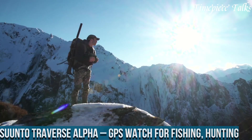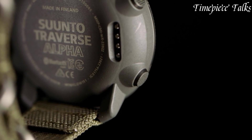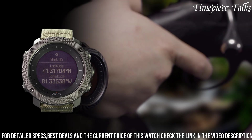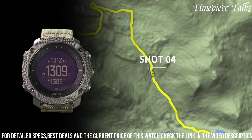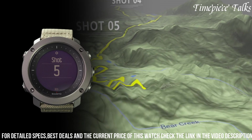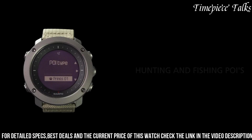Number 9: Suunto Traverse Alpha. This is a versatile GPS watch tailored for fishing and hunting aficionados, offering an array of specialized features to enhance outdoor experiences. Boasting GPS/GLONASS navigation, this timepiece provides precise tracking and breadcrumb trails, aiding in exploration across various terrains. With specialized modes for fishing and hunting, it offers moon phase calendar information and sunrise/sunset alerts, enabling optimal planning. Its durable build features a scratch-resistant sapphire crystal display and water resistance up to 100 meters.